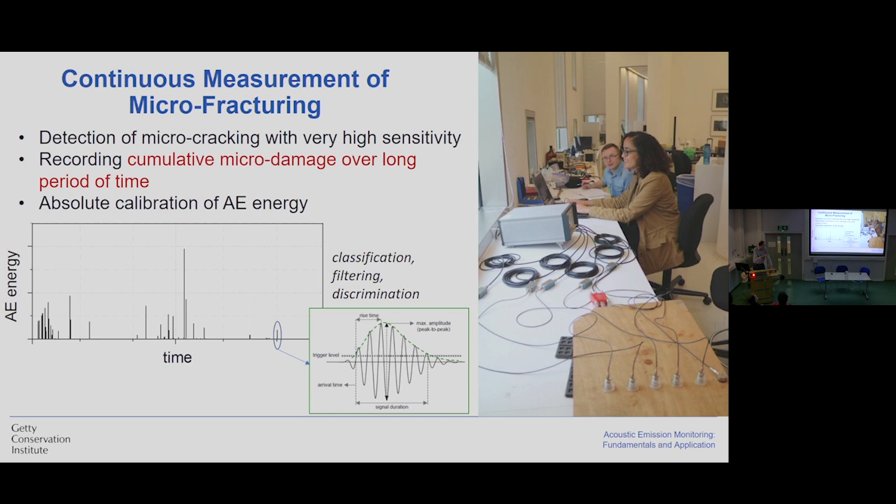We accumulate changes over time, so we are able at any moment to see how the object behaves. We have absolute calibration of acoustic emission, so we can translate the captured signal in terms of the amount of damage accumulated in the object. A typical trace of acoustic emission measured in an experimental setup shows acoustic emission events from time to time when the object is exposed to some stimuli. Each of these events has a complex characteristic showing amplitude, frequency, rise time, and so on. On the basis of this characteristic, we can make classification, filtering, and discrimination of events in our monitoring. The method is completely passive — we are not subjecting objects to any stimuli — but it is a contact method, so the drawback is that we have to connect sensors physically to the object, which is not always possible.